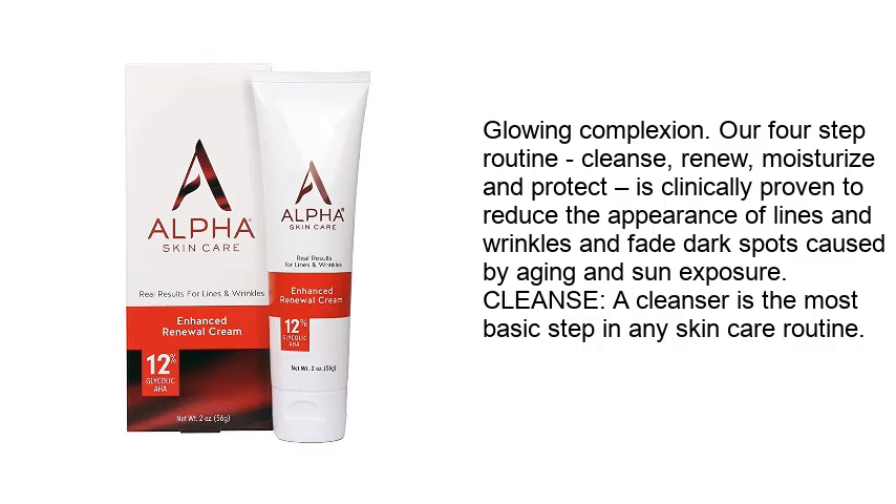Their four-step routine — cleanse, renew, moisturize, and protect — is clinically proven to reduce the appearance of lines and wrinkles and fade dark spots caused by aging and sun exposure. A cleanser is the most basic step in any skin care routine.